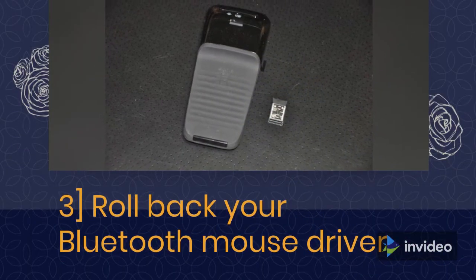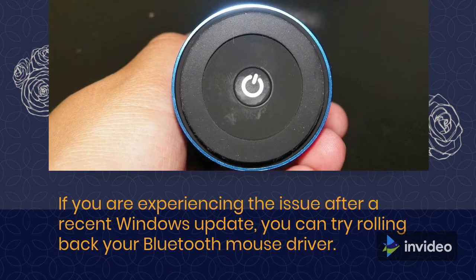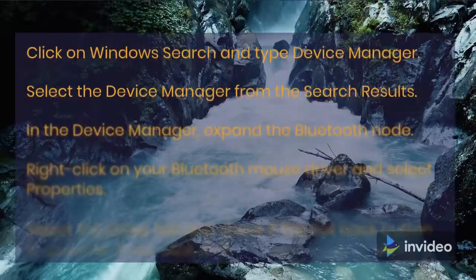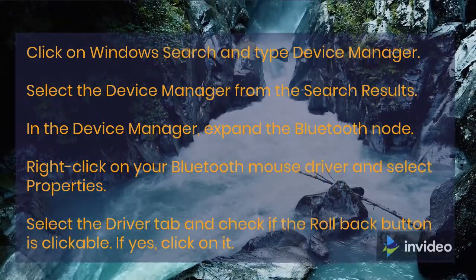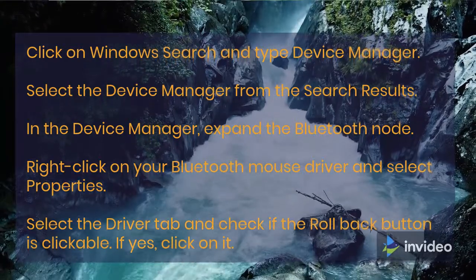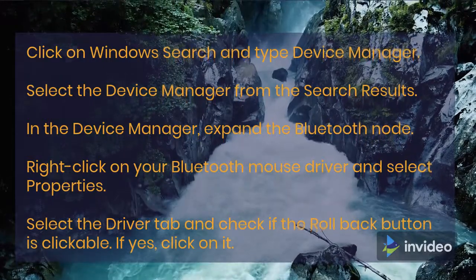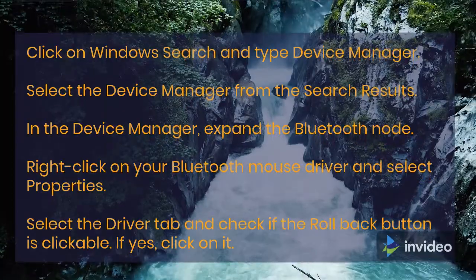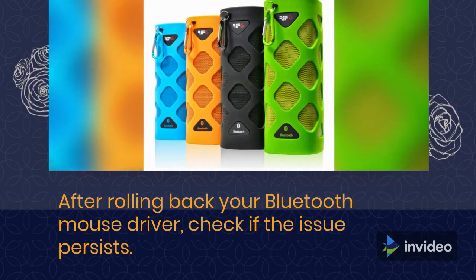Fix 3: Roll Back Your Bluetooth Mouse Driver. If you are experiencing the issue after a recent Windows update, you can try rolling back your Bluetooth Mouse Driver. Open Windows Search and type Device Manager, then select it from the results. In Device Manager, expand the Bluetooth node. Right-click on your Bluetooth Mouse Driver and select Properties. Select the Driver tab and check if the Roll Back button is clickable — if yes, click on it. After rolling back, check if the issue persists.